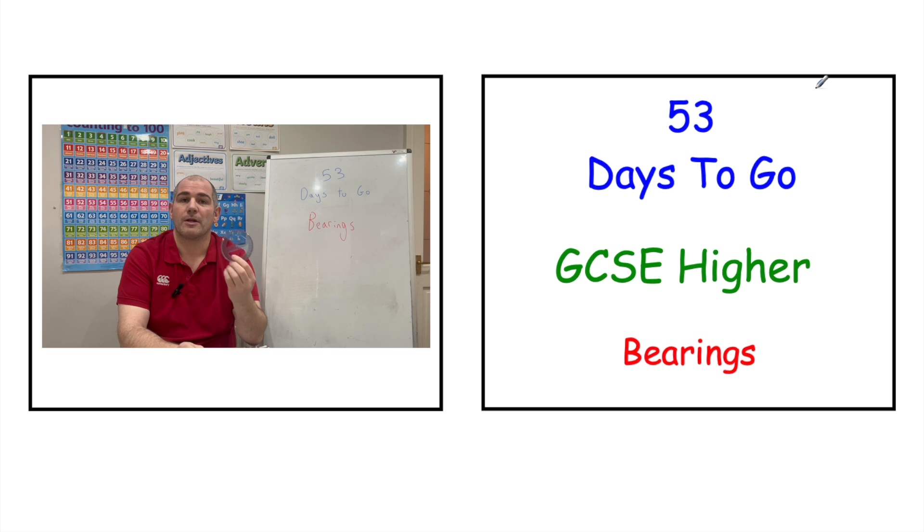To access your revision video today, click the link in the top right-hand corner, which brings you to your revision video. Alternatively, you can click the link in the description below or wait for the two icons at the end of the video.